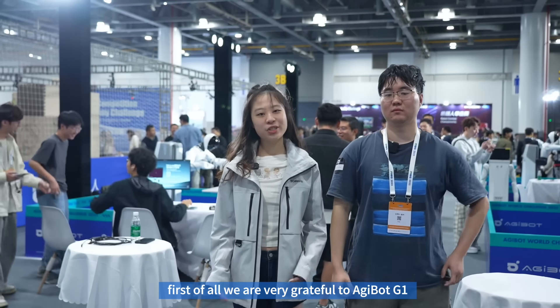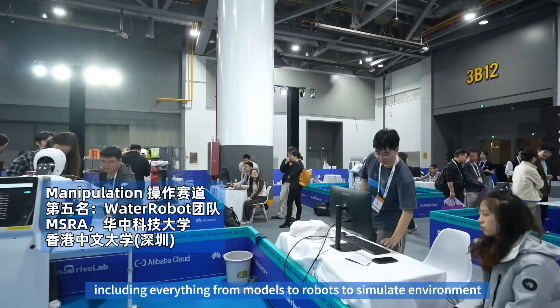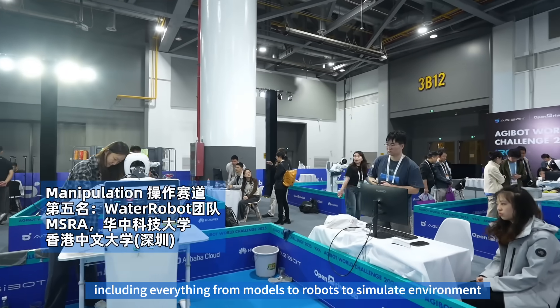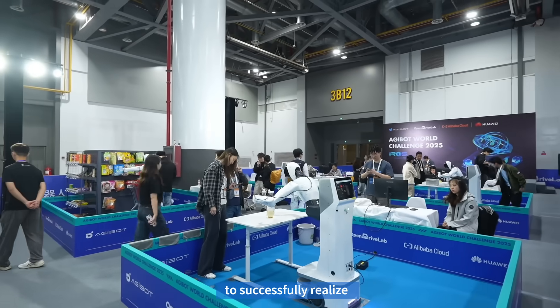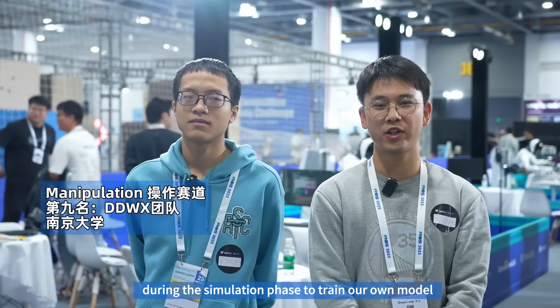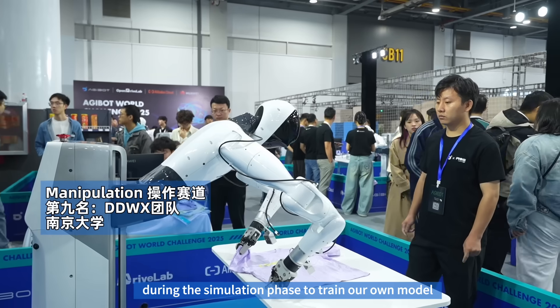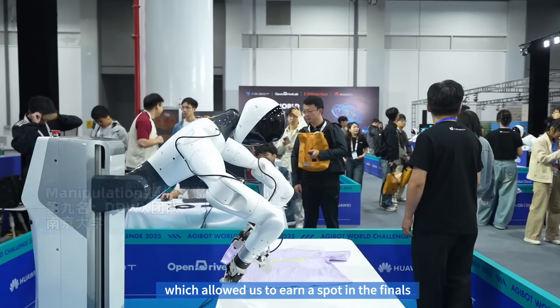We are very grateful to Zhiyuan for providing such an open source platform, including everything from models to robots to simulation environments. This whole series of resources enabled us to successfully realize what we wanted to do on this platform. Initially, we used UniVLA during the simulation phase to train our own model, and then fine-tuned it with our own insights, which allowed us to earn a spot in the finals.